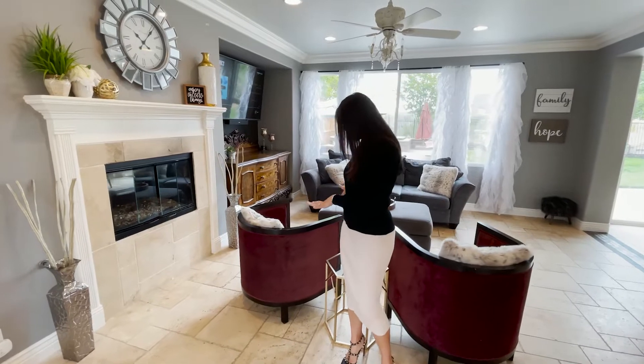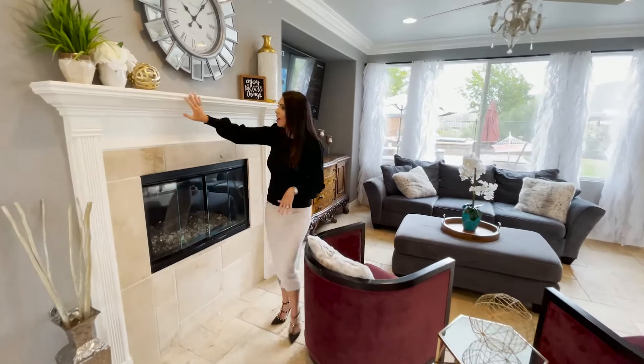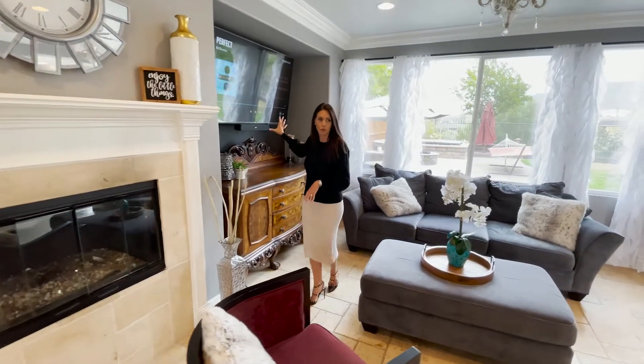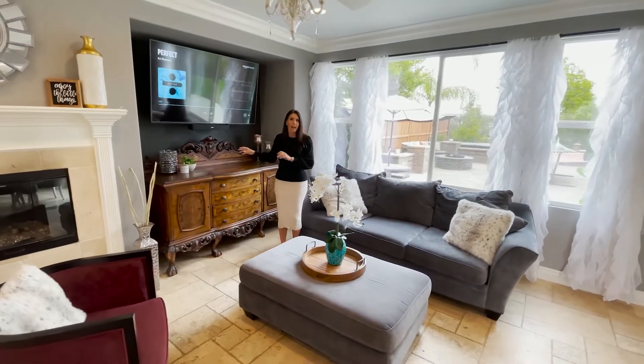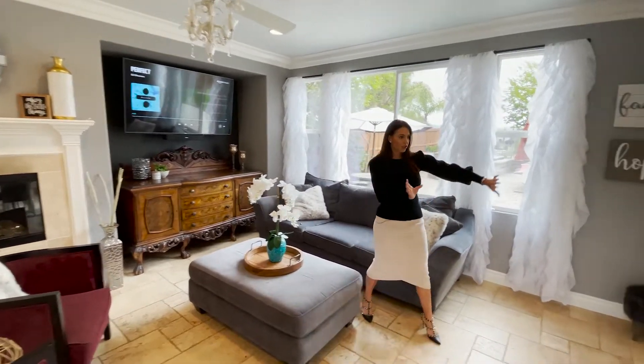This is the formal family room. We've got this gorgeous fireplace with the travertine going up it and then the custom mantle. And then we have this great grand area where you can put the TV — I love how they're doing it with a chest and the TV above it, plus a gorgeous ceiling fan — and then it flows right into the kitchen.